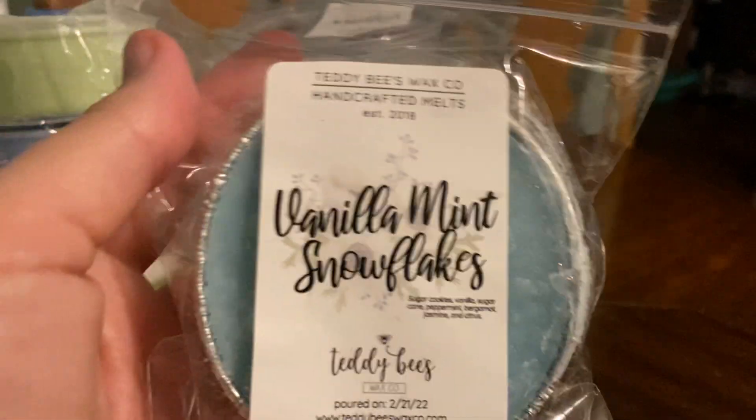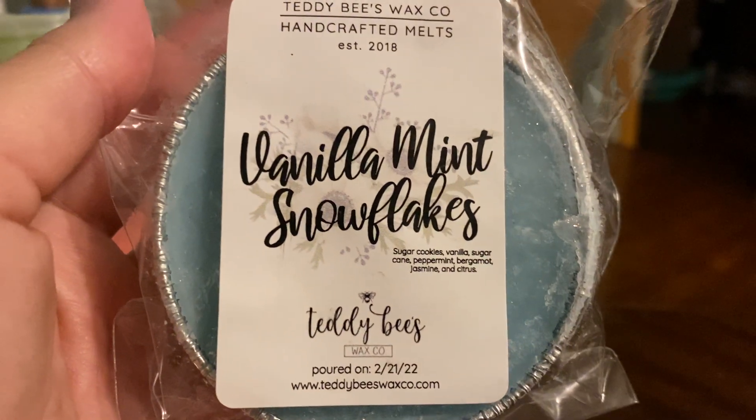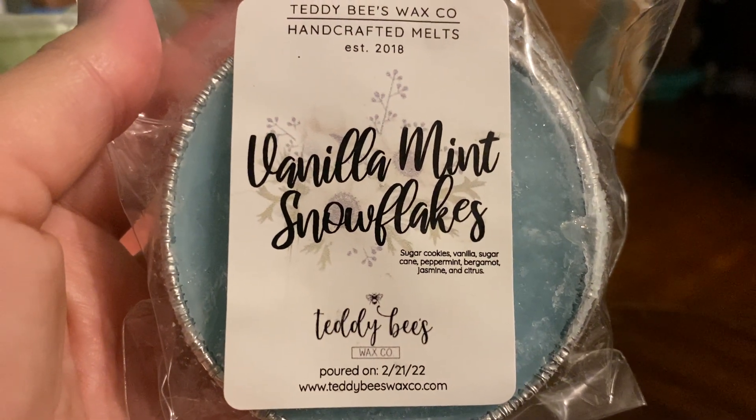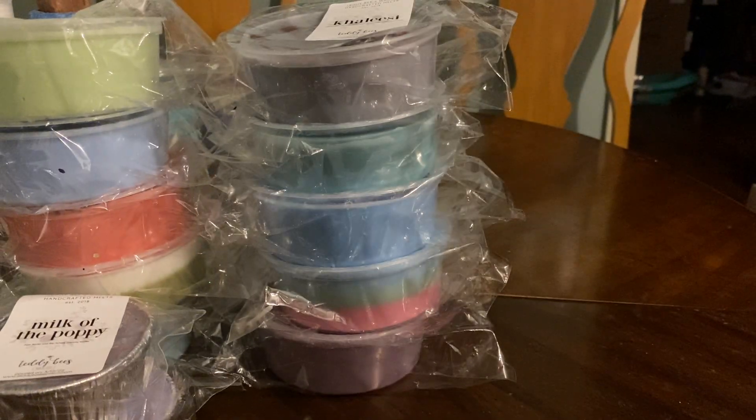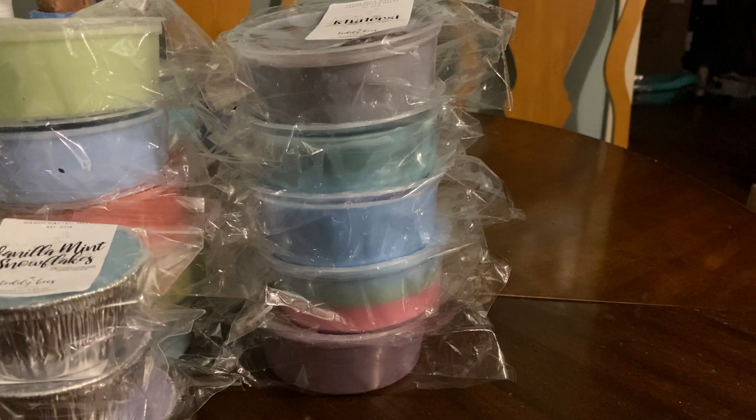And the last of the soufflés is Vanilla Mint Snowflakes, which is sugar cookies, vanilla, sugar, sugar cane, peppermint, bergamot, jasmine, and citrus. So this is another one that's going to be really good around winter, like Christmas-y. You're not going to like that — it's mint. I don't really smell vanilla. I smell vanilla. Oh, there's vanilla. And that is probably the only one I bought that I would be okay just keeping the soufflé and not upgrading.